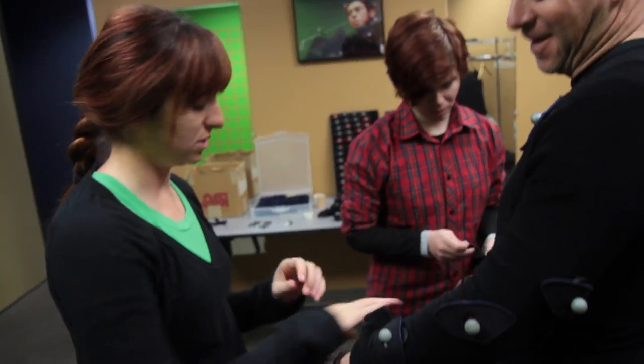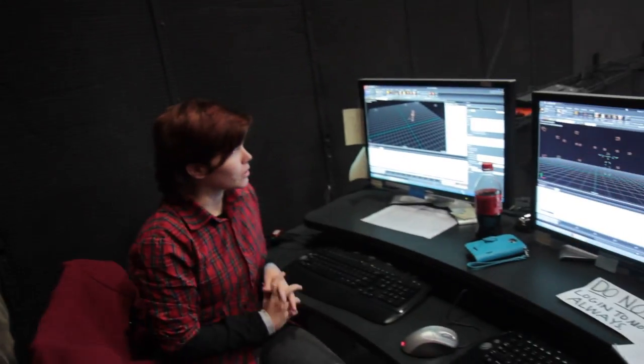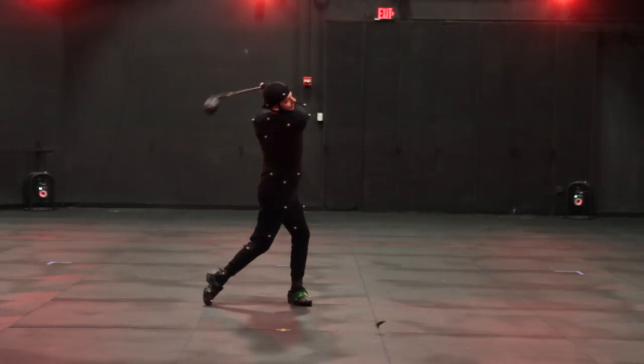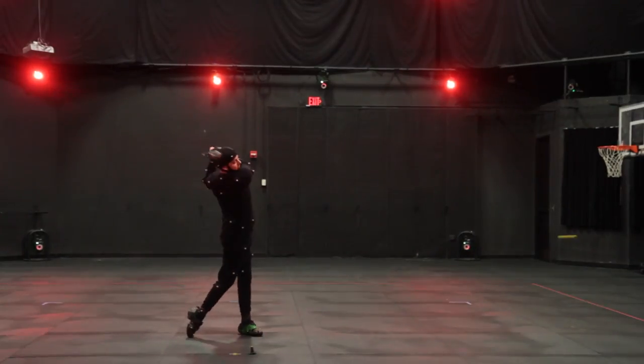In the past two years, using the latest in 3D motion capture technology and analysis software, I have explored and measured the geometry of Moe's single plane swing. I was able to quantify the differences between Moe's swing and the typical conventional golf swing.